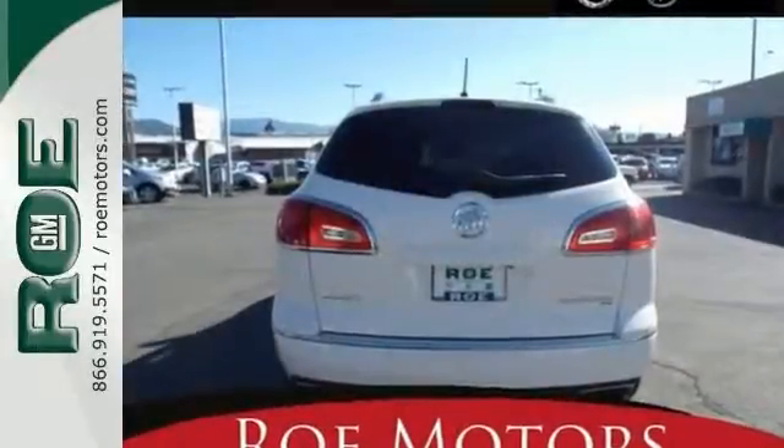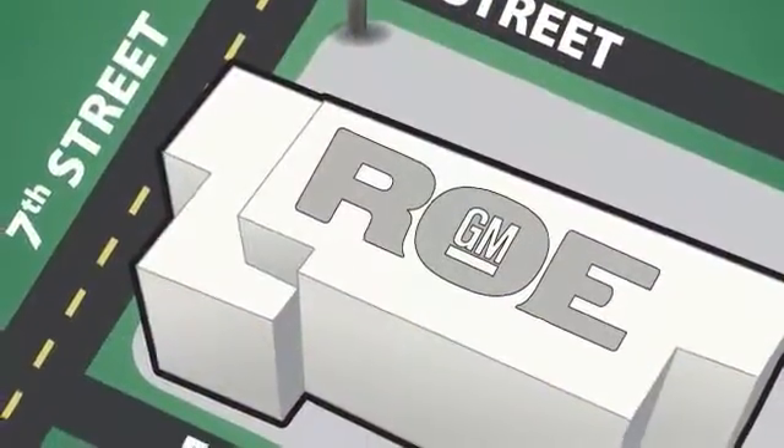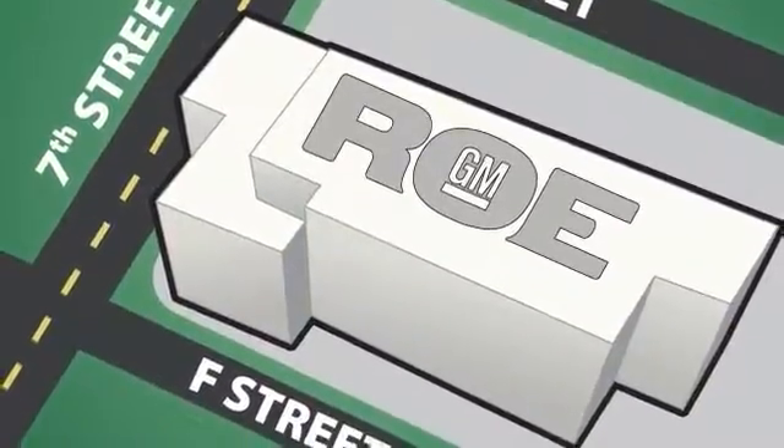Stop in and take it for a test drive. Come join our family today. We're conveniently located at 201 Northeast 7th Street in Grants Pass, Oregon, just a half hour from Medford.